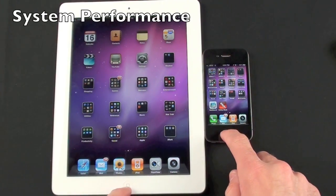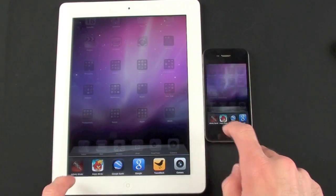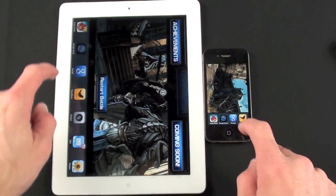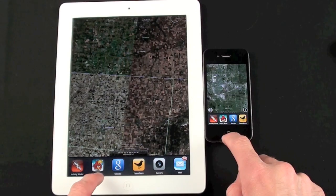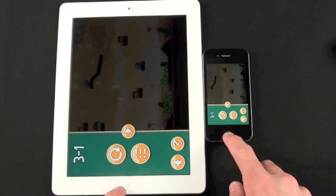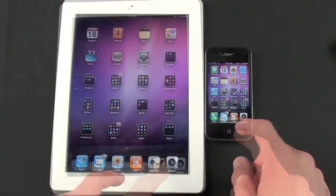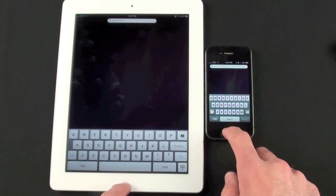Now we're going to test app switching to see how apps are suspended. Switching to Infinity Blade — suspended properly on both. Google Earth — same thing. Angry Birds — same thing. The app switcher is a little faster on the iPad 2 as well. Bringing up Spotlight Search — about the same on both devices.